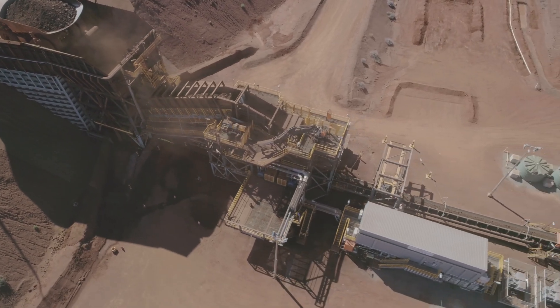For Fortescue, crushing infrastructure is everything. Every tonne we produce goes through one of the crushing plants through the OPF and is delivered to China to earn us money, so they're essential to our business.